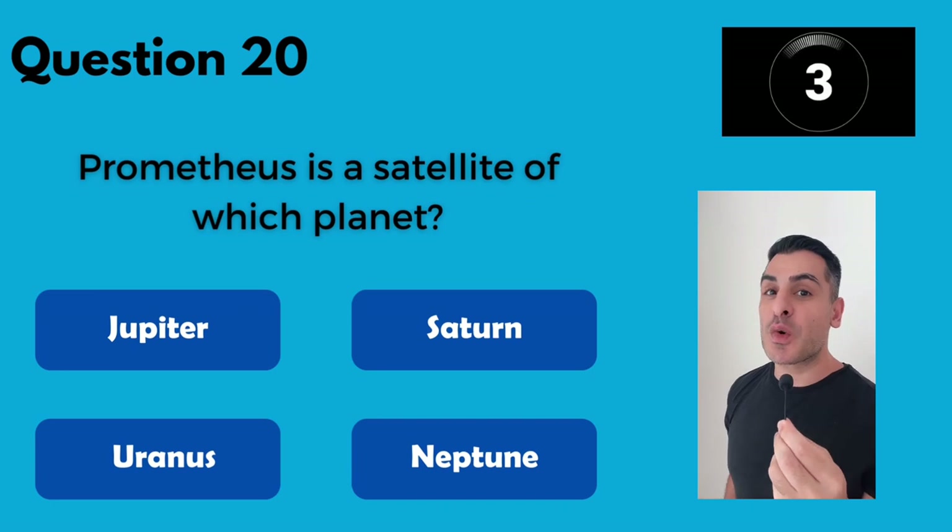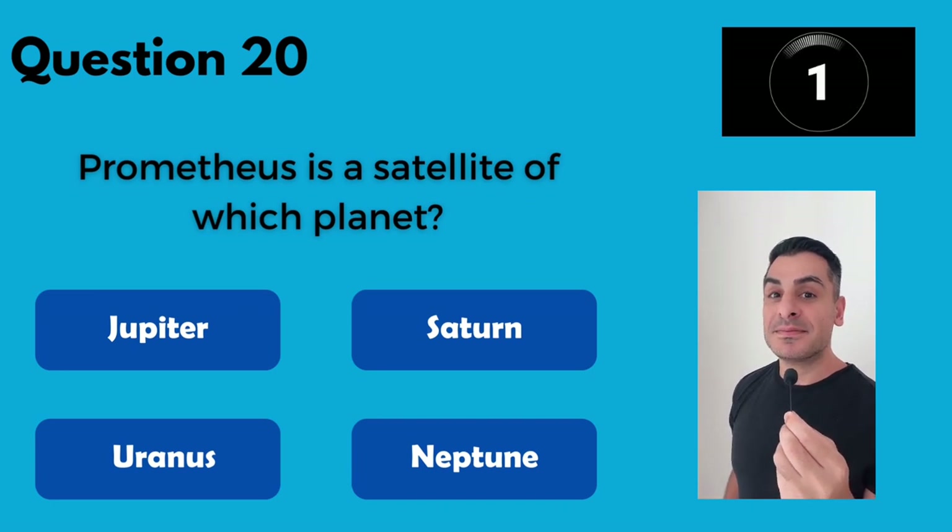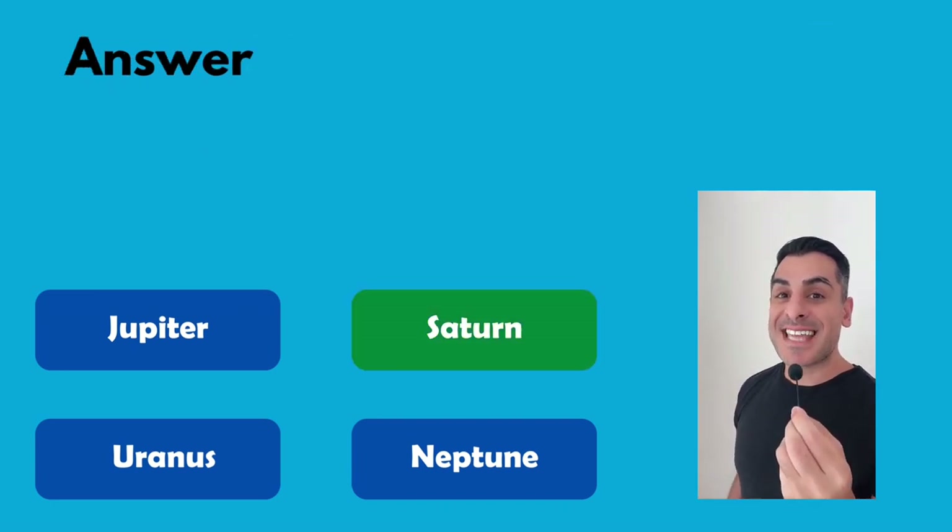Prometheus is a satellite of which one of these planets? Saturn.